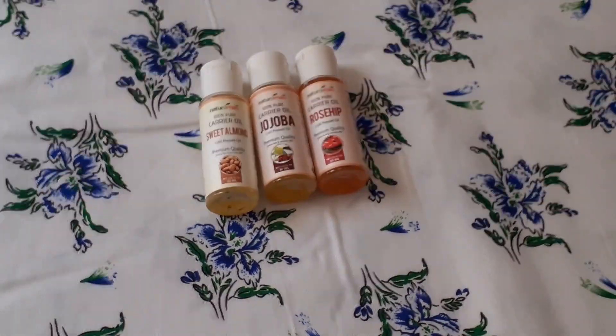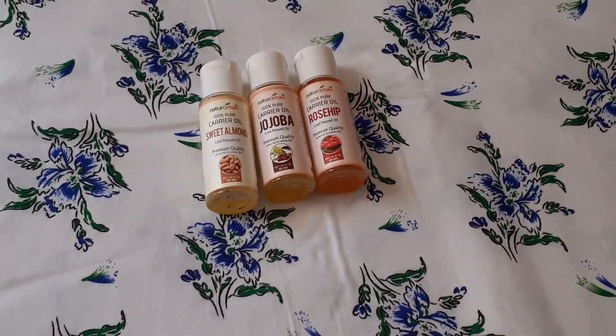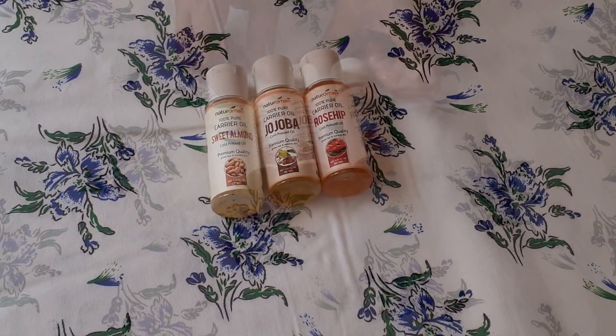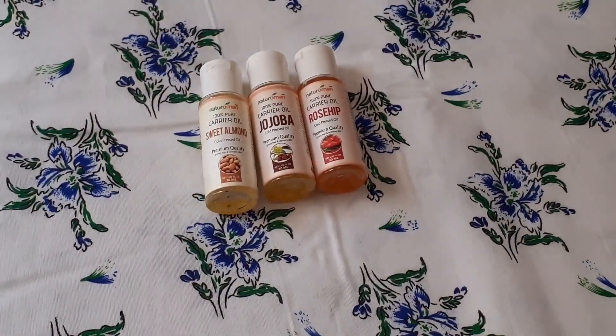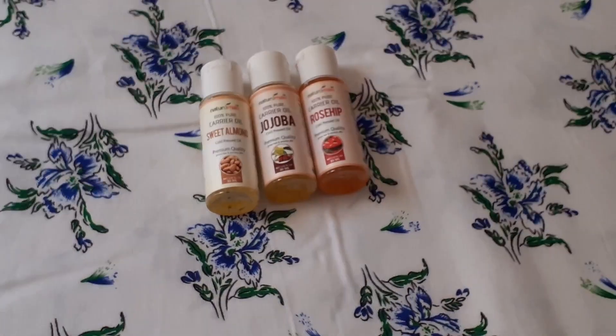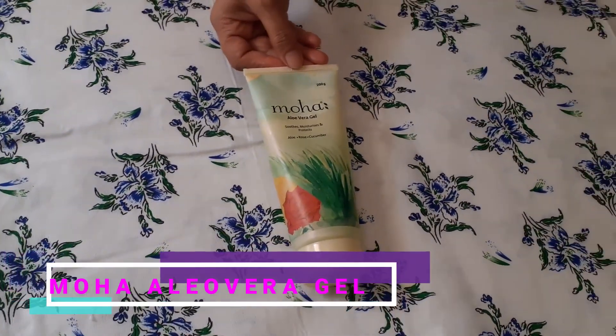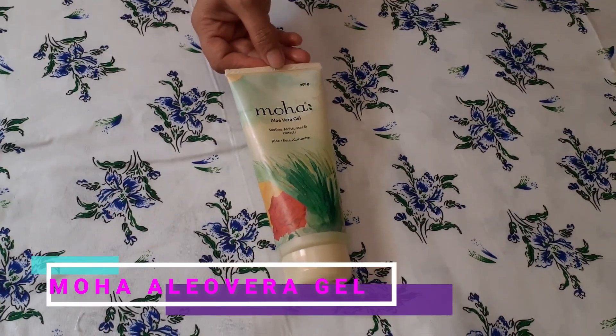Next one is carrier oils. First is sweet almond oil, which is useful for face care and anti-aging. It cost me 200 rupees. Next is jojoba carrier oil, which is highly effective for moisturizing skin. It cost me 170 rupees. Next is rosehip carrier oil, which is best for natural skin lightening and reducing pigmentation. It cost me 200 rupees.